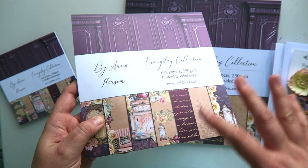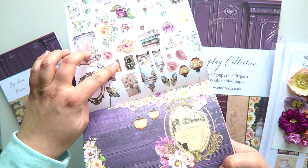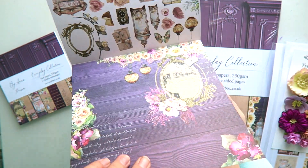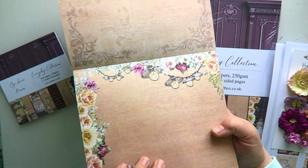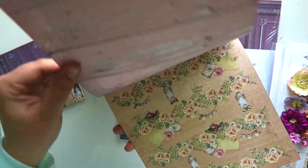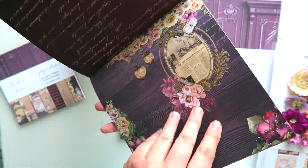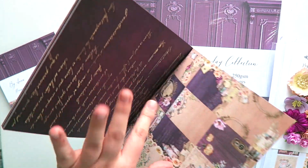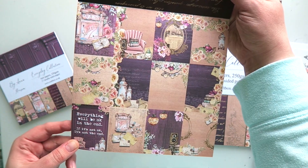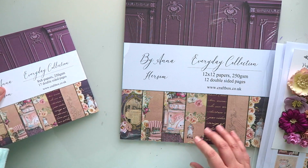The 8x8 is structured in exactly the same way. You have your fussy cuts at the back of the cover, and then you have those beautiful pages — the 3x5 designs — and then at the back you have those gorgeous labels and cards. These coordinate beautifully with the collection because they are made with the elements from the collection.